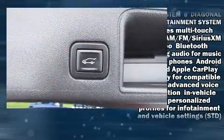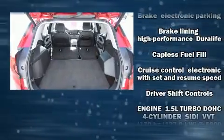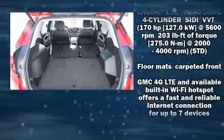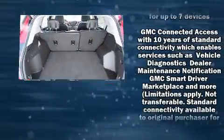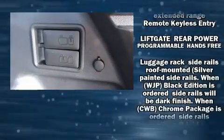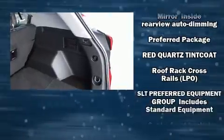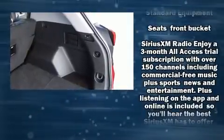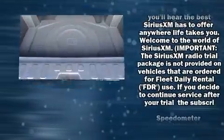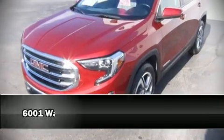With high-intensity discharge headlights illuminating your path, you'll always appreciate maximum visibility. In the event of a rollover collision, side curtain airbags provide additional protection for outboard seated passengers. A Carfax history report provides you peace of mind by detailing information related to past owners and service records.